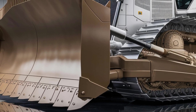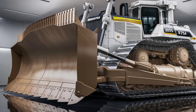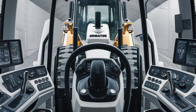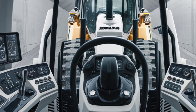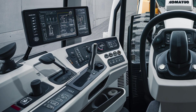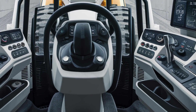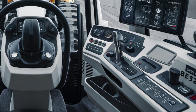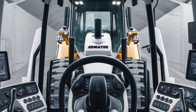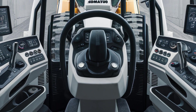Inside the cabin, the D575A continues to impress. The operator station is built for long, demanding shifts, featuring an ergonomic layout with modern digital displays and responsive joystick controls. There's a large panoramic windshield for better visibility, and the interior is surprisingly quiet for a machine this size. You get a clean dashboard, touchscreen diagnostics, and even adjustable seating that absorbs vibration during operation. The layout is straightforward and stylish, perfect for professionals who need comfort and control while handling serious power.